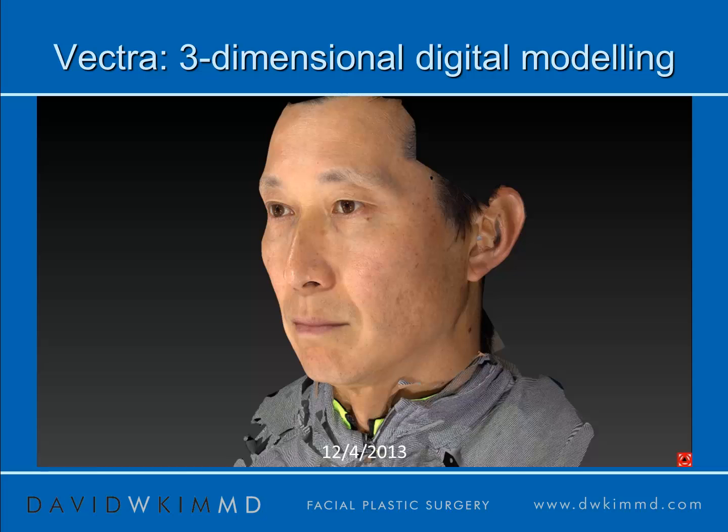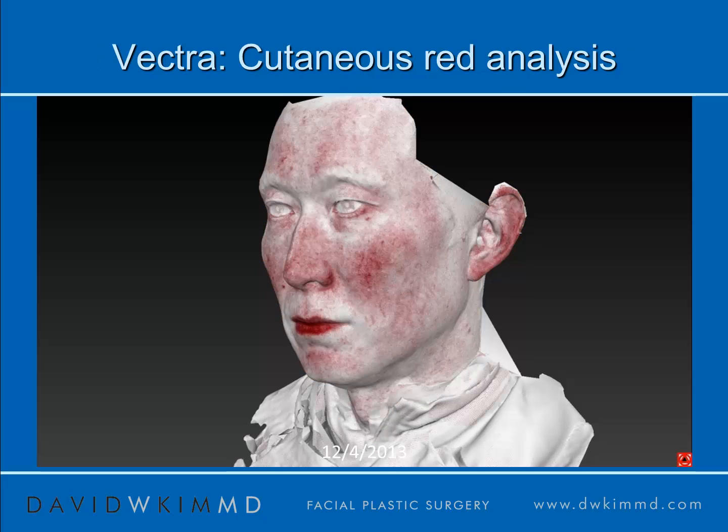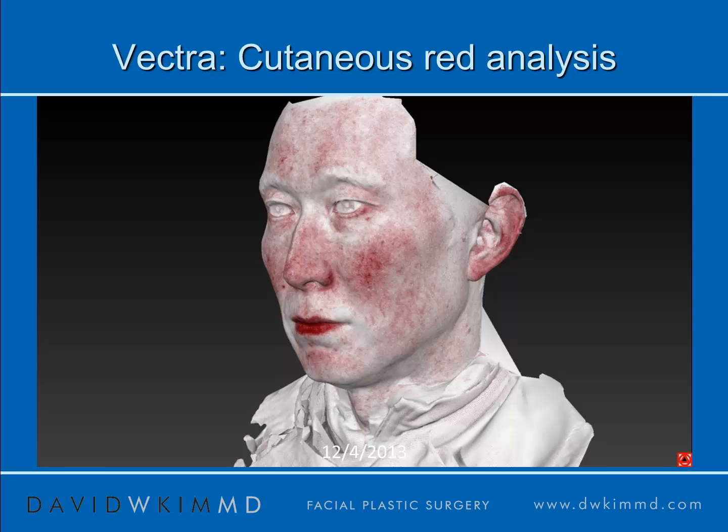This is a picture of me using the cutaneous analysis module within the Vectra. The cutaneous brown dyschromia or brown pigmentation comes out, and the red pigmentation also comes out. This is a very helpful tool to determine the potential benefit for any given patient.